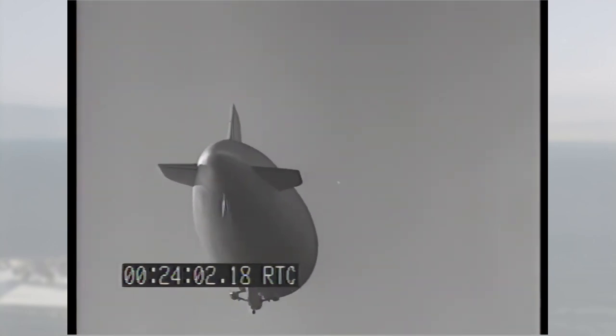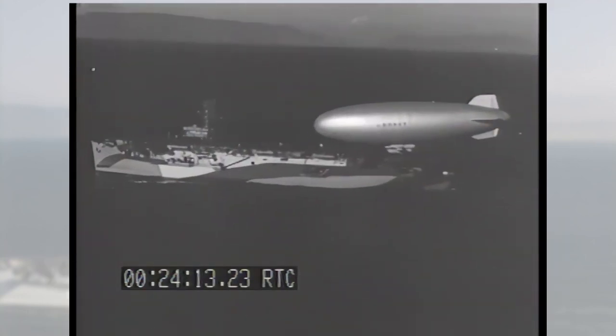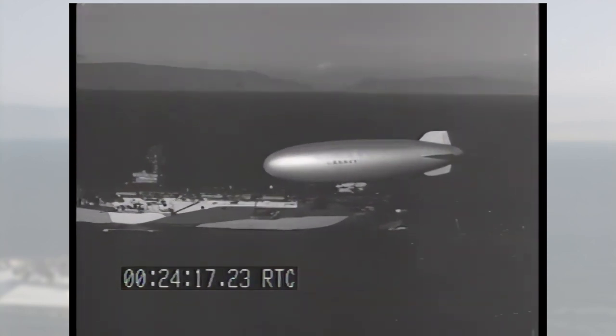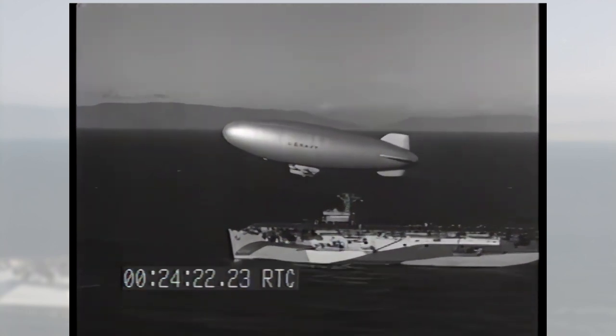Historians call the Battle of the Atlantic a tonnage war. The Allied efforts to support Britain relied on a great number of merchant ships crossing the Atlantic. By war's end, 3,500 Allied ships were lost, carrying some 4.5 million gross tons of cargo. Worse yet, 72,200 Allied naval and merchant seamen lost their lives.